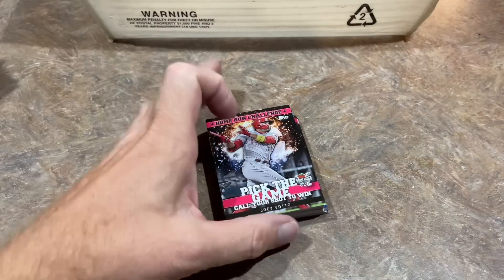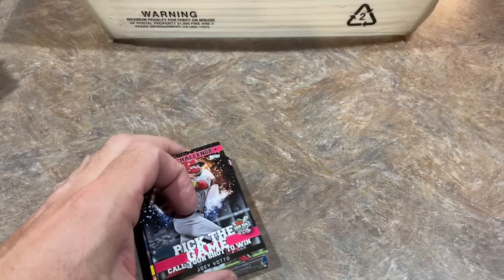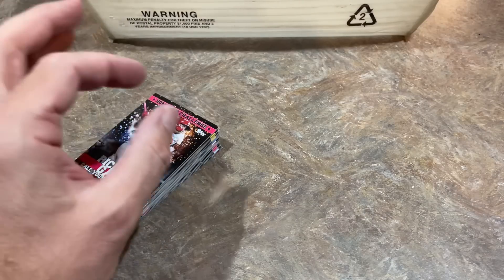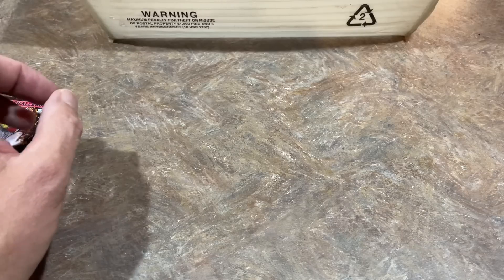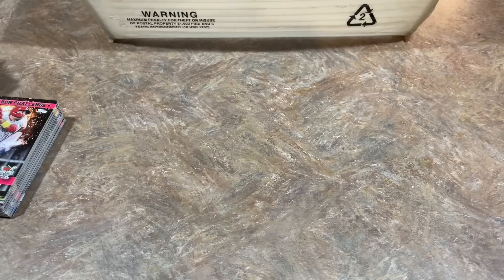And there you have it, folks. That's Mystery Box Monday. I hope everyone has had a very pleasant Monday. Thank you very much for watching. Make sure you hit that subscribe button and come back tomorrow. I've got a Grand Slam Card Club box from September still to open, and a Generations box — a brand new product from the folks at the Big Fly box. Maybe one of those tomorrow. Until then, have a great rest of your Monday and I'll see you all tomorrow. Good night, everybody.